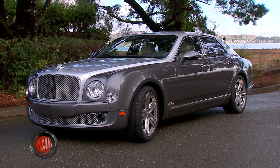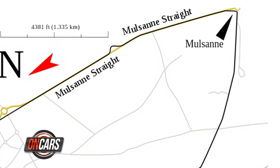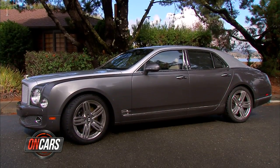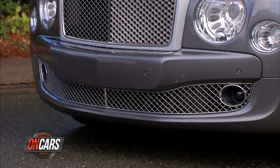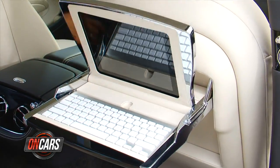The Bentley Mulsanne, named for a turn on the Le Mans race course — kind of a cheeky thing for a car that is some 16 feet long, some three tons of girth, some 700 foot-pounds of torque. This, in many ways, is the ultimate Bentley. And ours has some of the most trick tech you'll find in any back seat on Earth.